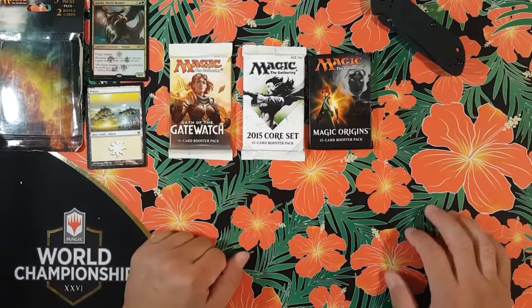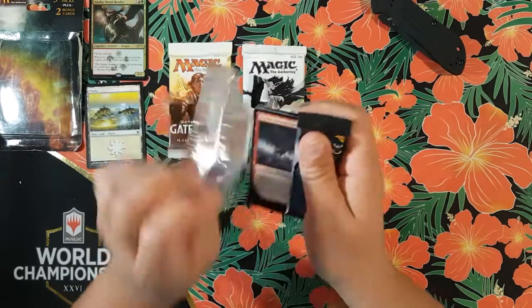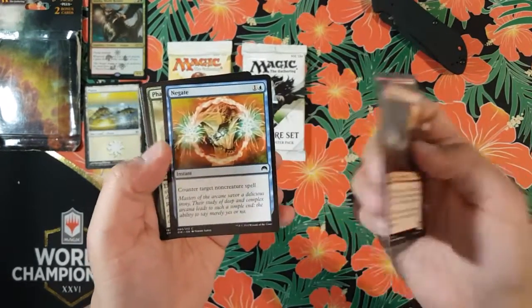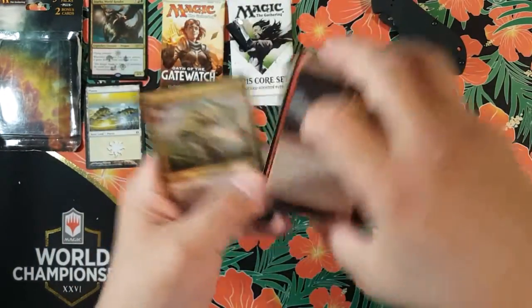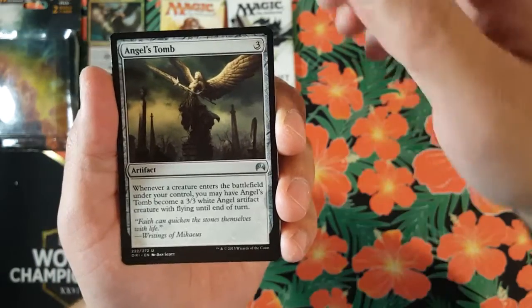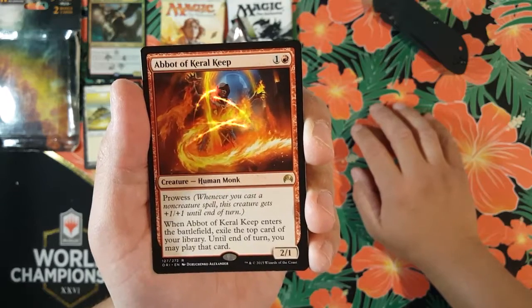We'll open the Oath of the Gatewatch last — let's start with Magic Origins right here. Not really sure what I can pull out of this, I know there are some planeswalkers. Going through the commons: Negate — nice, that's pretty decent. A Disperse — these cards, I gotta smell it. Our first uncommon: Zendikar Incarnate. We got an Angel's Tomb. Eye Blight Massacre.